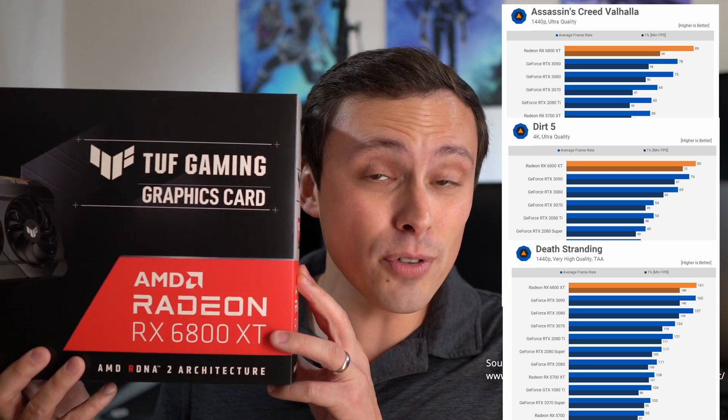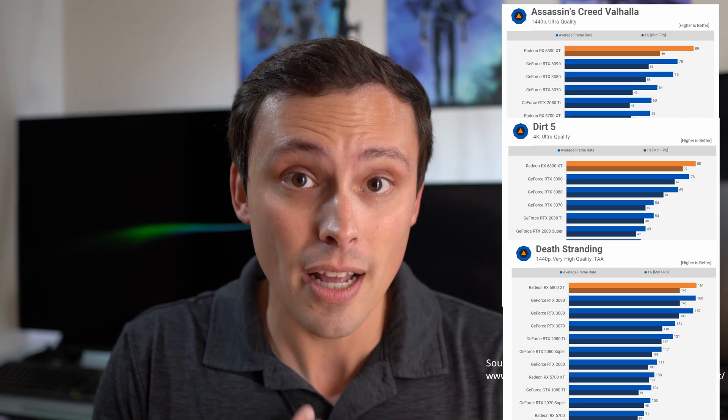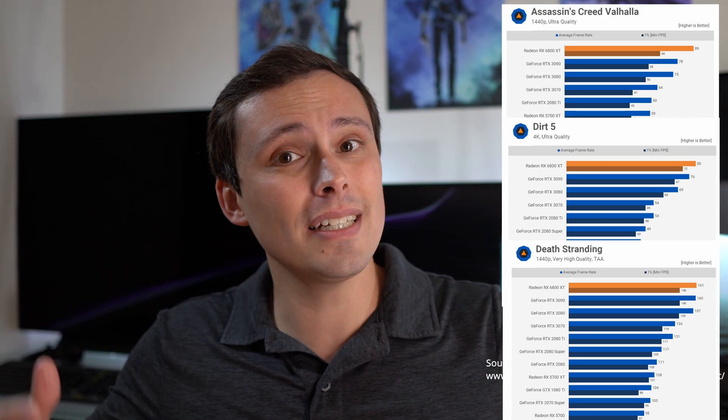Everybody's bottlenecked, but if you want to drop in a 6800 XT — which is a 1440p monster that in many games beats a 3080, and in some AMD-heavy titles even a 3090 — can your older i5 support it? That's the kind of bottleneck you want to avoid: paying a lot of money for a new GPU when your CPU can't keep up, because that's wasted money without upgrading the CPU as well. Let's jump into some games and I'll give you conclusions at the end.